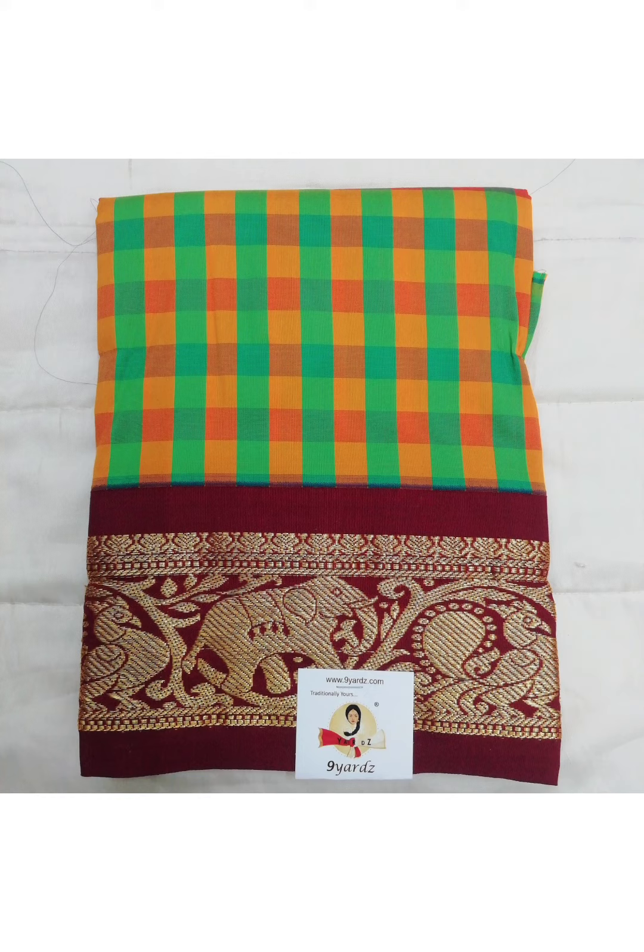We will take a tour of the new premises as soon as we shift. The shopping link of these pattupavadais is given in the description box. Shop address is also given in the description box. You can either order online or visit our shop to purchase. Follow us on our Facebook page and Instagram page.